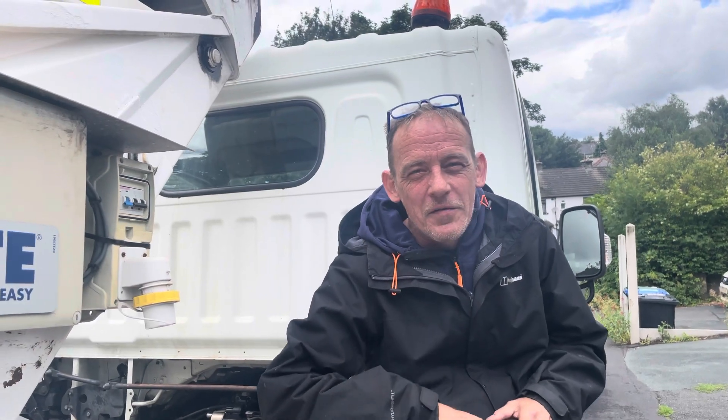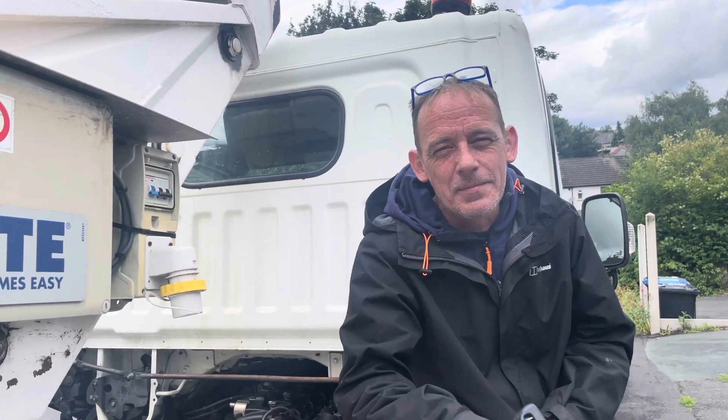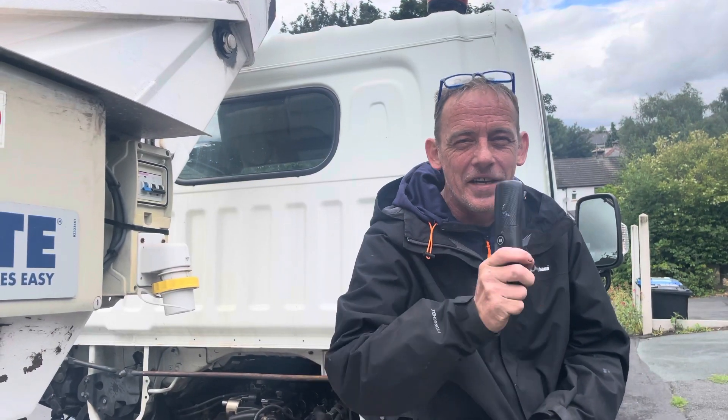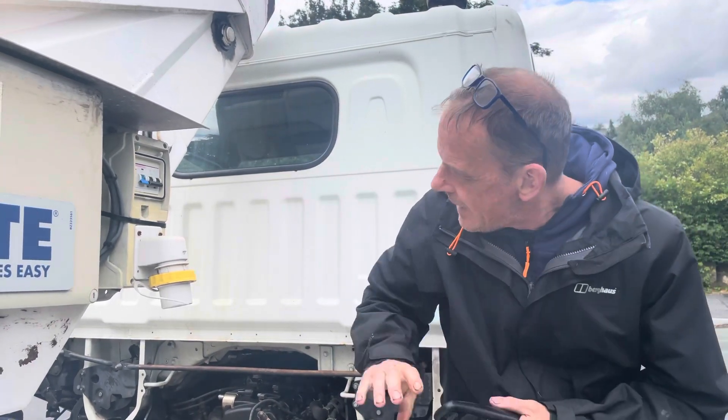Hello, welcome to the one and only place where you've got a diesel engine specialist with 20 years experience giving you videos on how to repair your modern diesel engine. Hello and welcome to this video.